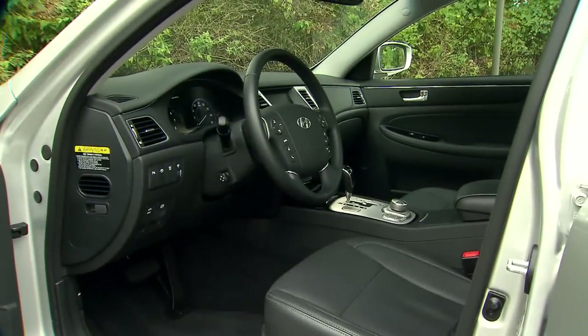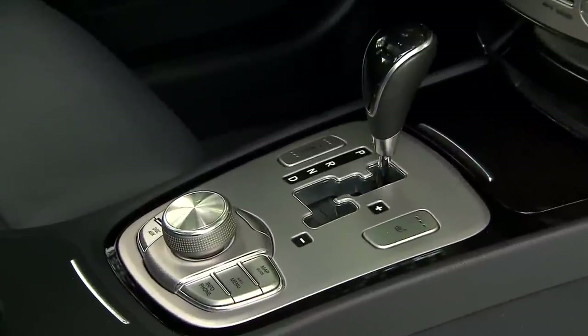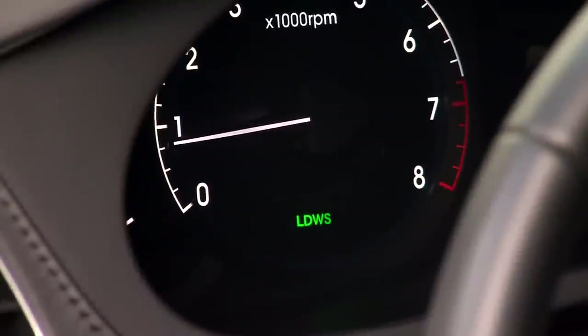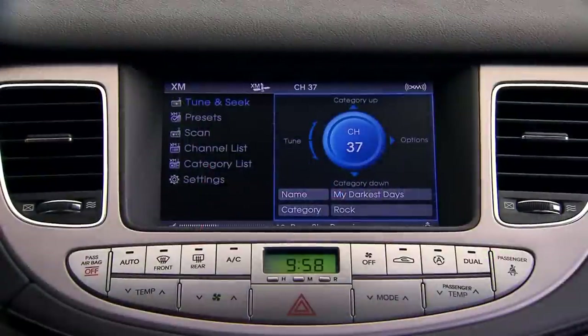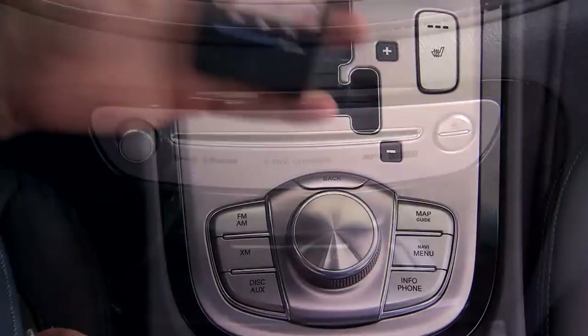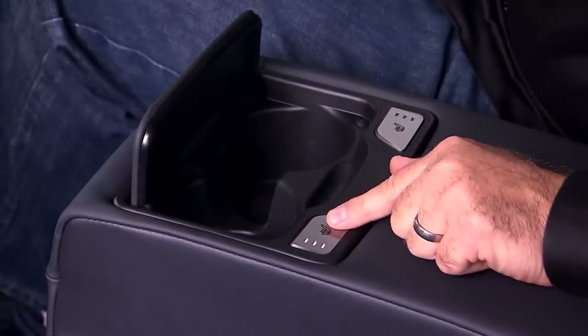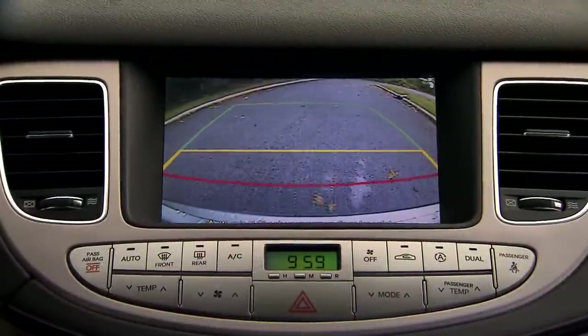When it comes to the Genesis' well-thought-out interior, changes are minor, consisting of just new wood trim. Expected luxury car amenities include a lane departure warning system, smart cruise control, a 17-speaker Lexicon sound system with DTS surround sound, DVD changer, and full iPod integration, heated and cooled front seats, heated rear seats, and an 8-inch navigation screen with XM traffic and backup camera.